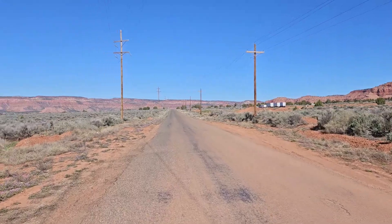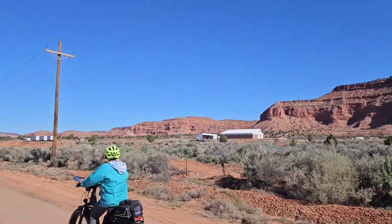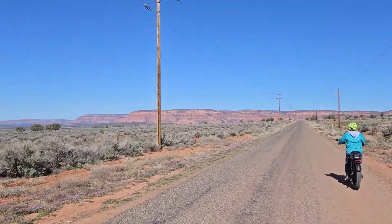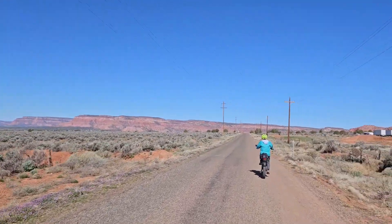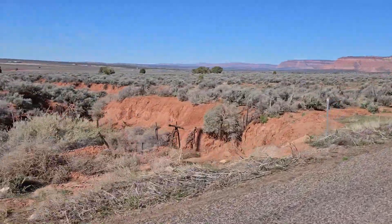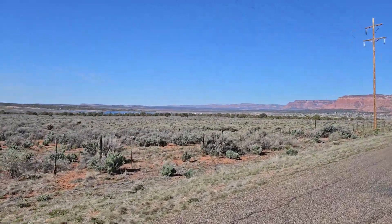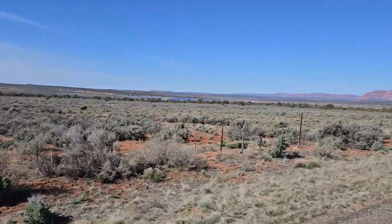Kanab is about two miles from the campground. Up there is the main road 89 — this is old road 89, and as you can see, no traffic on it. We're going to take this until we get into town or until we come to the reservoir, whichever comes first. In the distance you can see Kanab, and over there you can see the reservoir — we're heading to both.